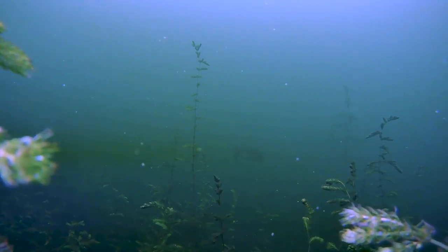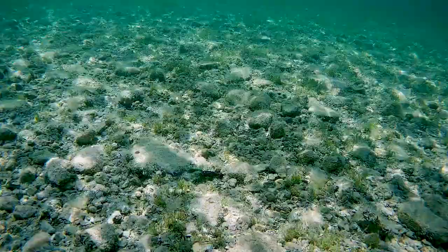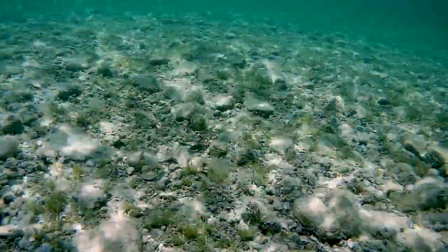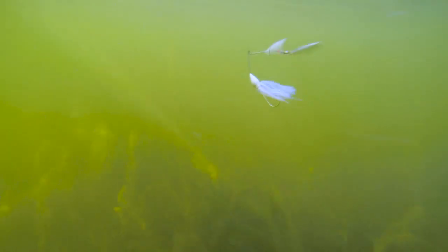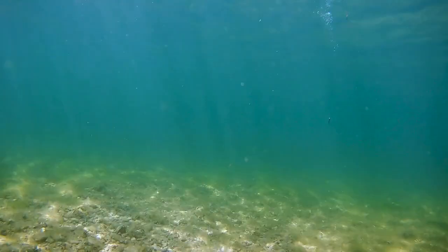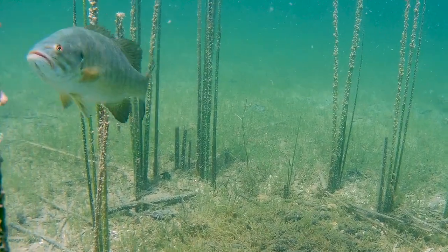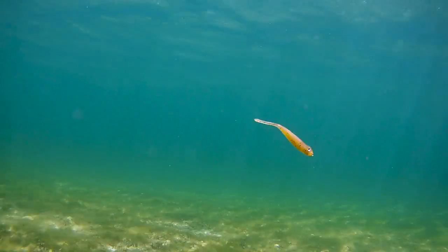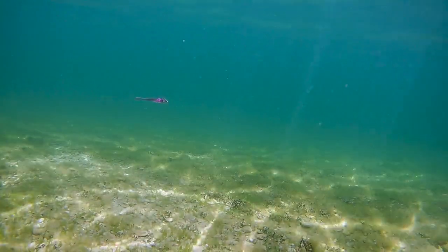Bass are primarily visual predators. The first thing that an effective bait will do is usually stimulate the fish by vision to come and investigate what it's looking at. So the challenge we were given was to take a line of baits that already had really good visual cues and try to develop a scent that would add a positive stimulus for smell and taste for bass within these baits.